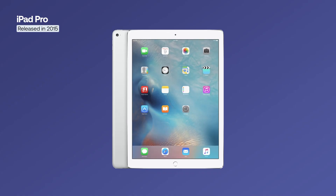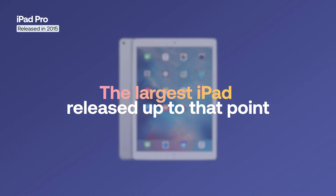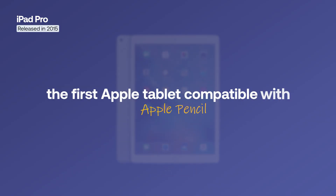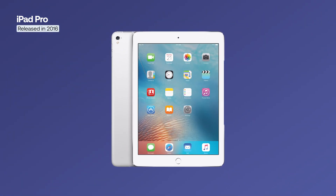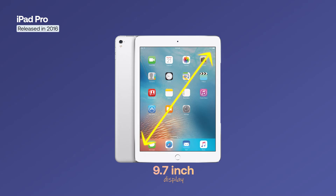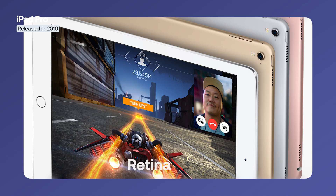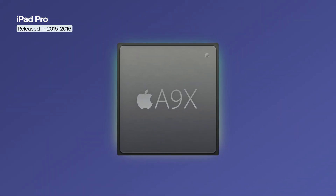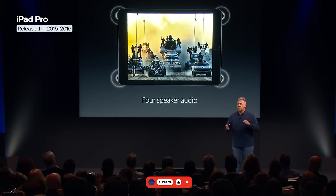The first iPad Pro was launched in November 2015, being the largest iPad released up to that point, featuring a 12.9-inch display, and also the first Apple tablet compatible with the Apple Pencil. In March 2016, Apple introduced a smaller 9.7-inch model, which brought several improvements such as True Tone Display, Retina Flash, and True Tone Flash. Both versions were powered by the A9X chip with the M9 coprocessor, featuring Touch ID, a smart connector for keyboards, and four stereo speakers.